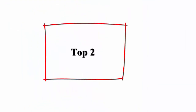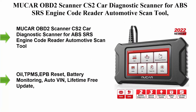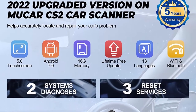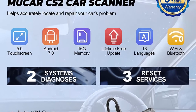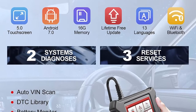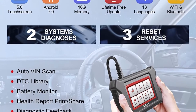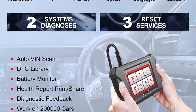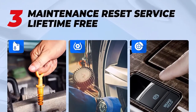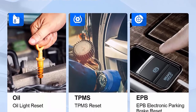Top 2: MUACAR OBD2 Scanner CS2 Car Diagnostic Scanner for ABS, SRS, Engine — Code Reader Automotive Scan Tool with Oil, TPMS, EPB Reset, Battery Monitoring, Auto VIN, Lifetime Free Update.